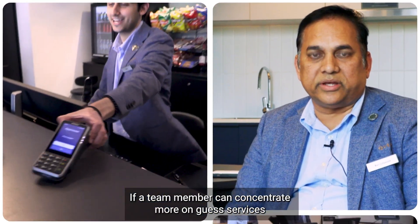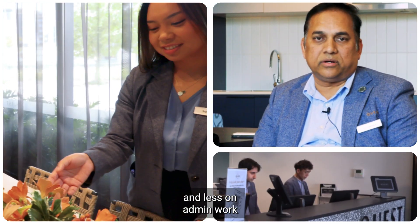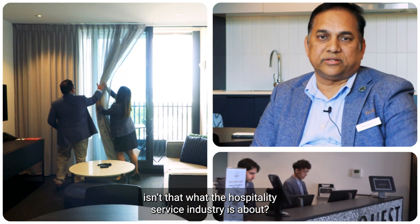And this is also our opportunity to upsell. If a team member can concentrate more on guest services and less on regular work, isn't that what the hospitality service has changed the world?